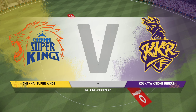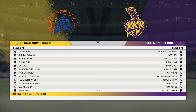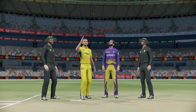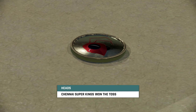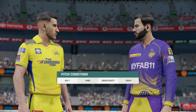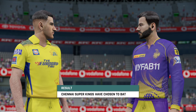Good evening everyone and welcome. Join us for this match between the Chennai Carvers and the Kolkata Kits. The Super Kings won the toss.